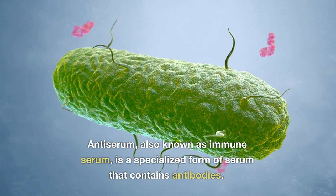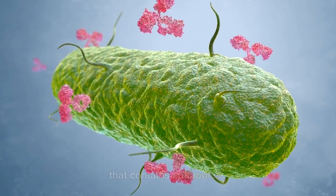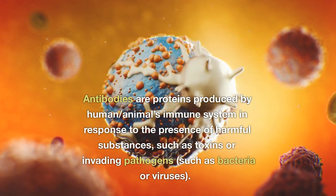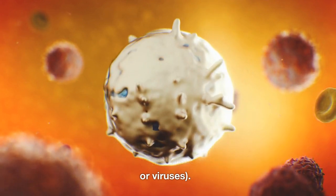What is antiserum? Antiserum, also known as immune serum, is a specialized form of serum that contains antibodies. Antibodies are proteins produced by human and animals' immune systems in response to the presence of harmful substances, such as toxins or invading pathogens such as bacteria or viruses.